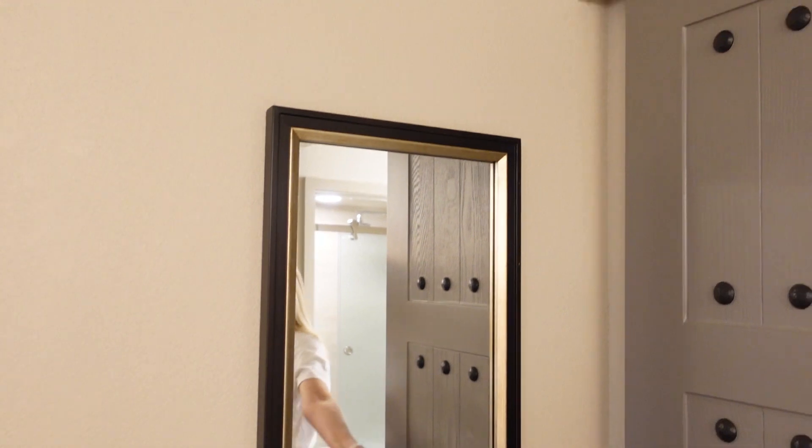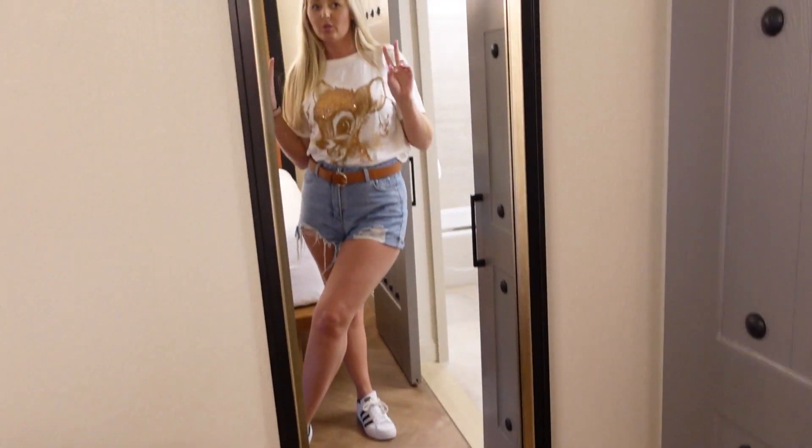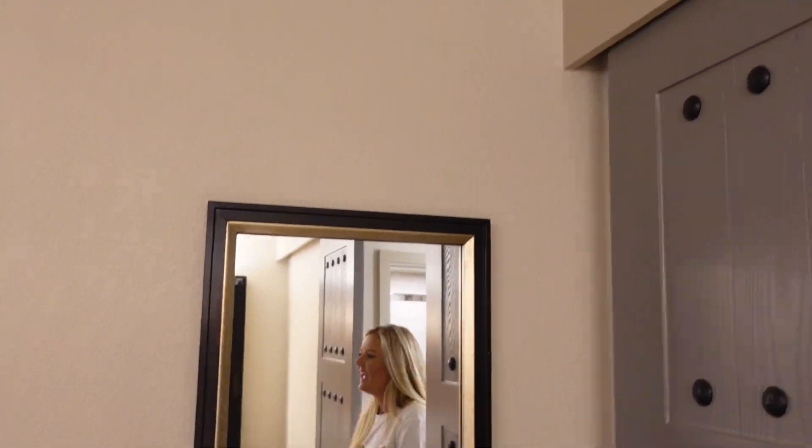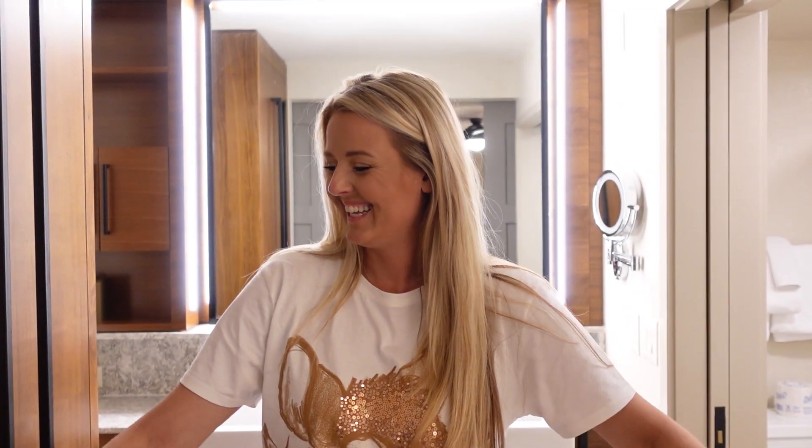And then over here as we continue on in the room, we have a nice full-length mirror to check your outfit — looking very cute! And if we continue this way, we have these two really cool sliding barn doors, which I think are very cool. I want barn doors in our house — we have no place to put them, but I want them.